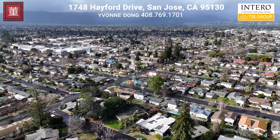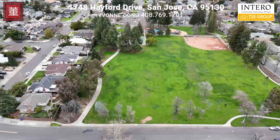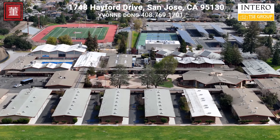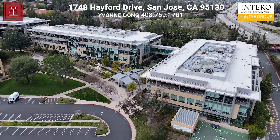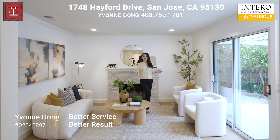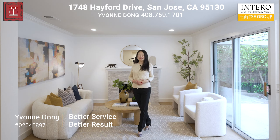1748 Hayford Drive's prime location ensures easy access to freeways, schools, parks, shopping, and dining, placing everything you need within reach. Nearby Apple, Netflix, Adobe, and major high-tech companies. Come and check the charm of this wonderful home in person and imagine the possibilities of making it your own.